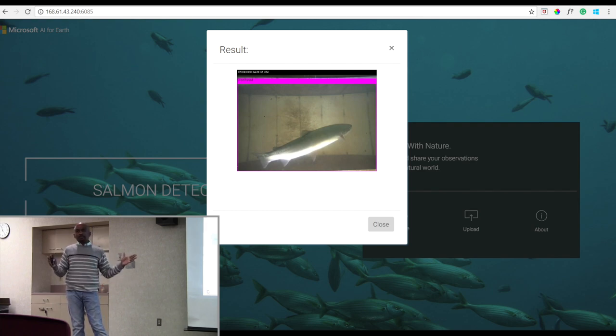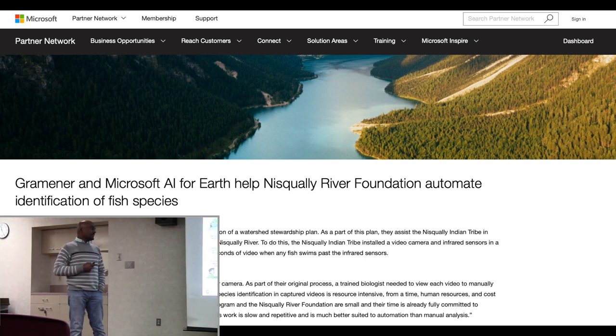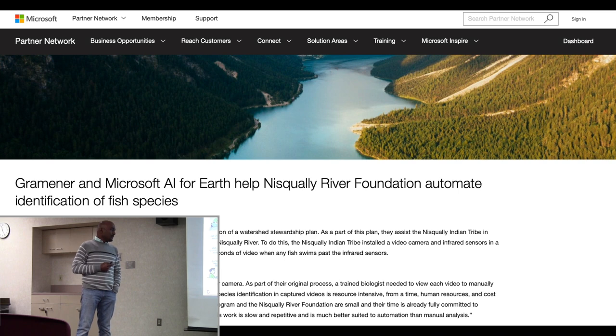So this is the three-stage process in summary. We also published this case study — it is available on the Microsoft partner portal, and the link will be in the slide deck once you receive it.